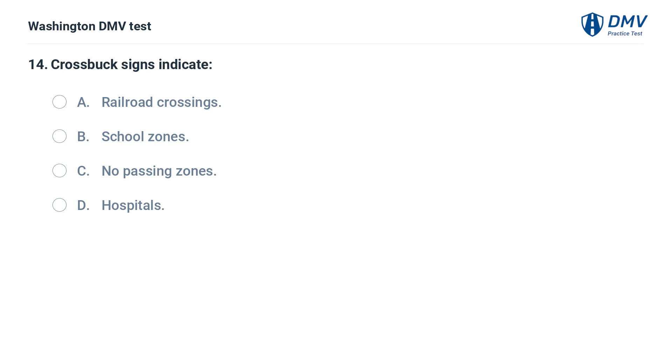Crossbuck signs indicate: A. Railroad crossings. B. School zones. C. No passing zones. D. Hospitals.